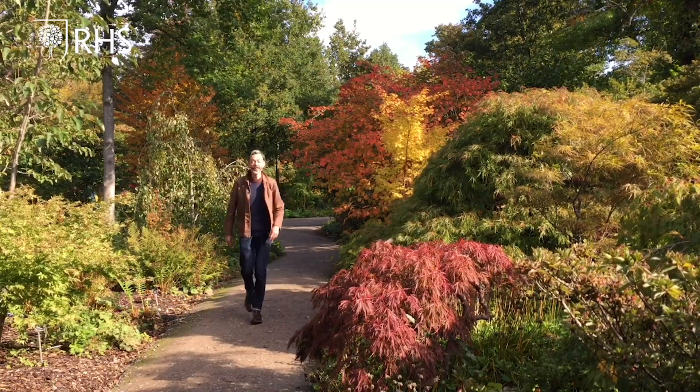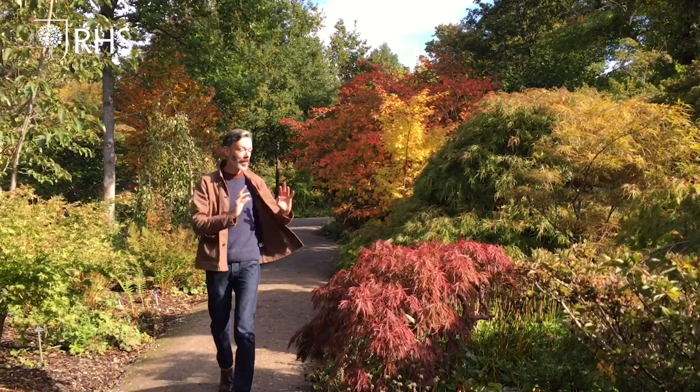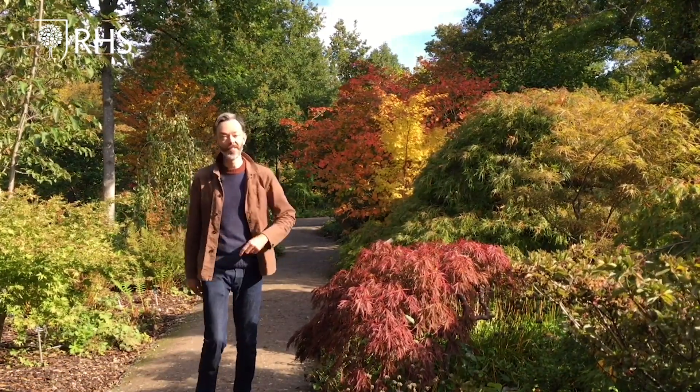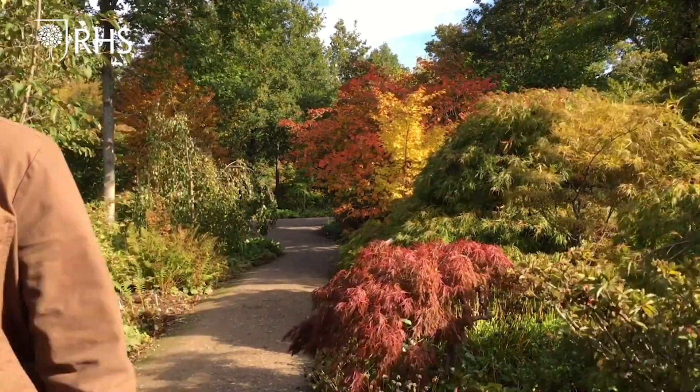The second pigment is anthocyanins, which produce purples and reds. They are products of photosynthesis, and these also make red wine red and blueberries blue.